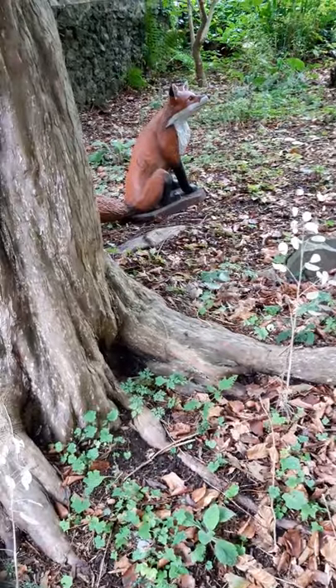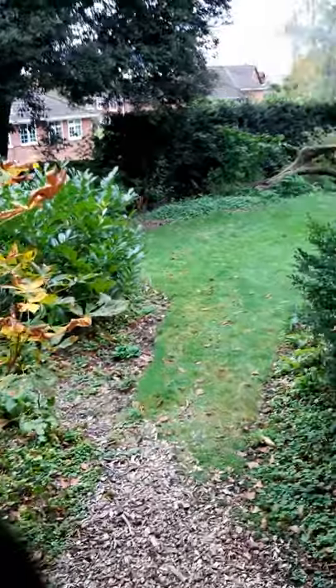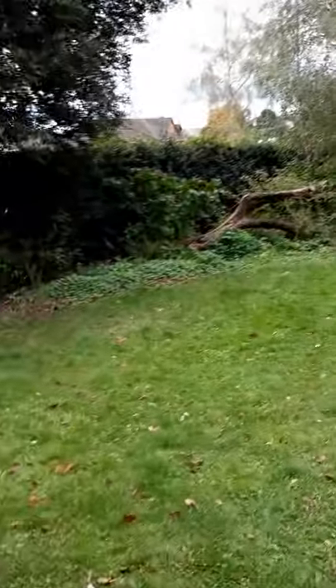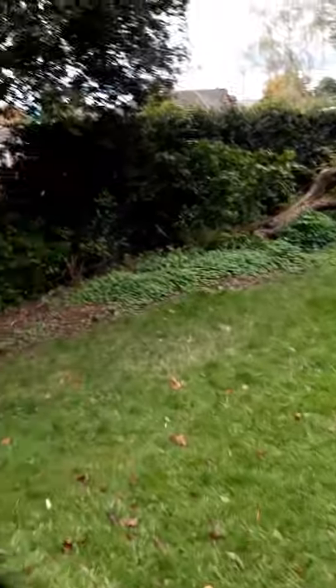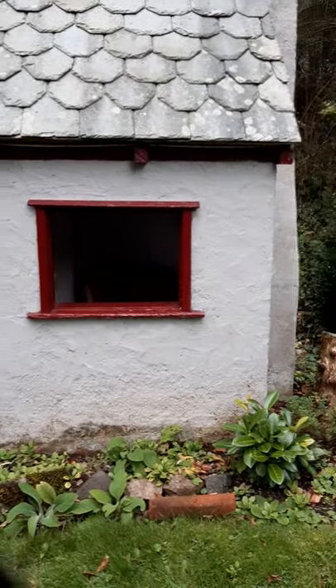A fox is watching us. We'll go around this one here. This is the sort of first of the lower bits that they leave fairly wild.